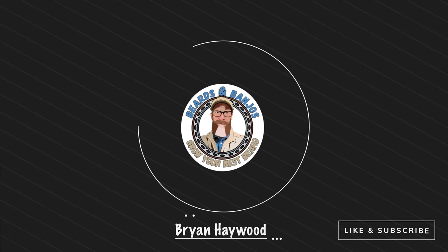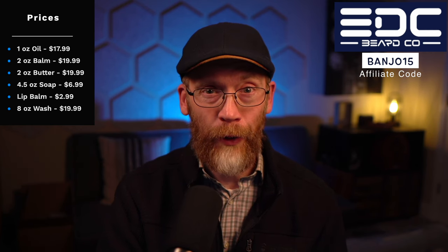Welcome, my name is Brian. This is my Beards and Banjos YouTube channel, where we try to help you grow your best beard possible. Lee's been around in the community a long time — a follower of mine for a number of years — and then last year he started making beard products and created EDC Beard Co. You can get a beard oil for $17.99, always use the code Banjo15. There are 15 scents available, and he rotates some in and out, but there are some mainline scents as well.